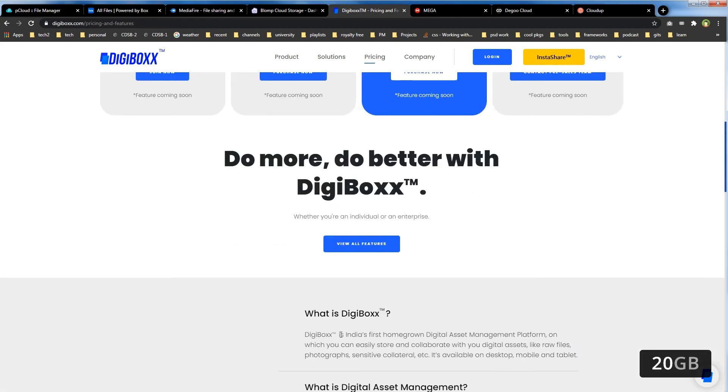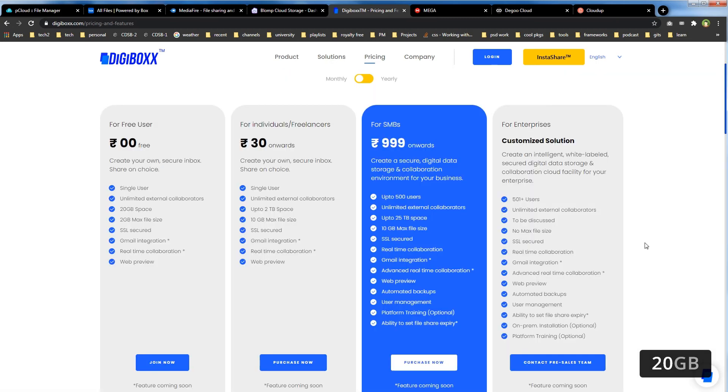DigiBox is described as the first homegrown digital asset management platform and currently allows signups from India. Its free plan includes single user access, unlimited external collaborators, 20GB of space, a 2GB max file size, SSL security, Gmail integration, real-time collaboration, and web preview.